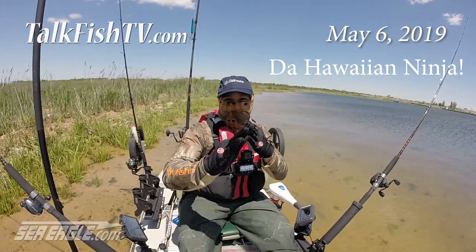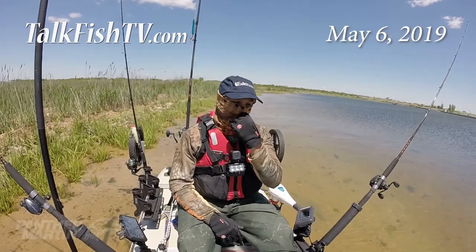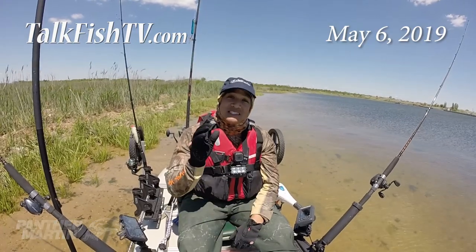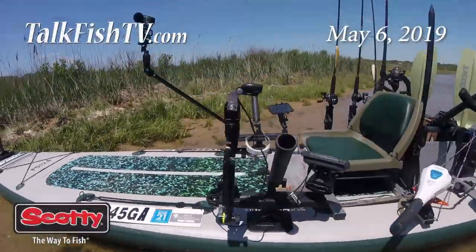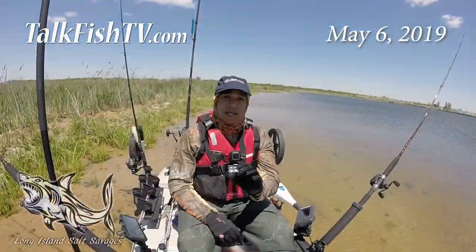Aloha! Going ninja style this week for the Fisherman Magazine, where I had a chance to fish both the Central, North Shore, and South Shore regions on my Sea Eagle Fish Up 126, and I must say there are some similarities.